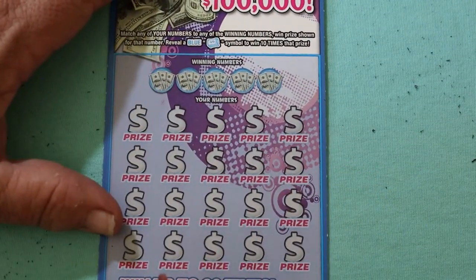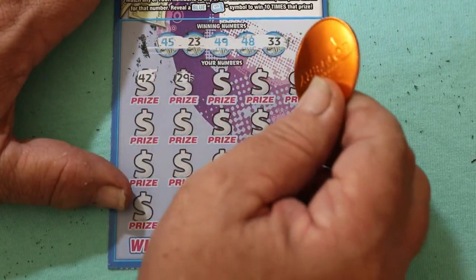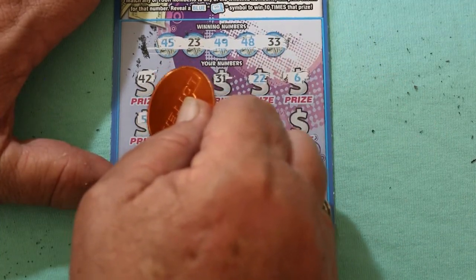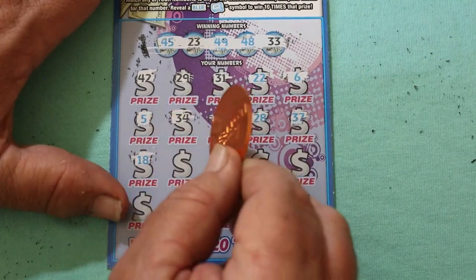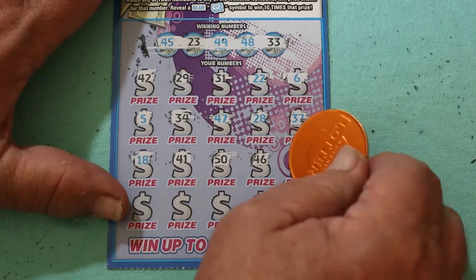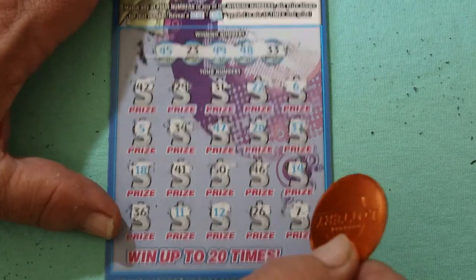Ticket 57 winning numbers: 45, 23, 49, 48, and 33. Play area: 32, 58, 29, 31, 22, number 6, number 5, 34, 47, 28, 37, 7, 18, 41, the big 50, 46, 14, 36, 11, 12, 26, CJ 7. Nothing on ticket 57.